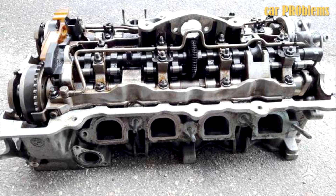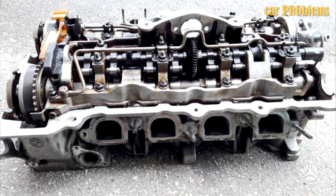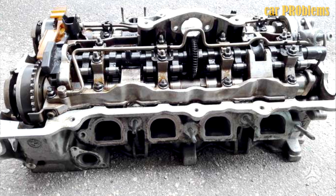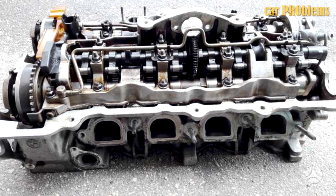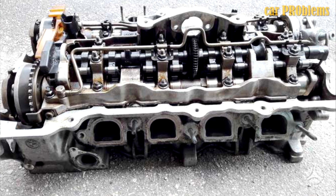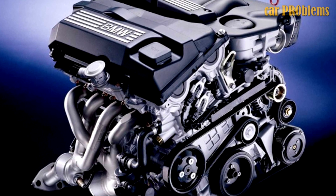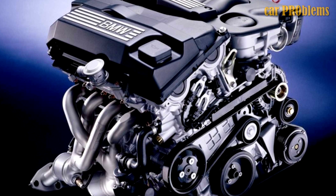A lighter aluminum alternative with iron cast sleeves was used in place of the heavy iron cast cylinder block. New pistons and connecting rods are also used in the N42B20, along with a new long crankshaft with a 90mm stroke. Similar to the M43TU, balance shafts are used, and they underwent some modification to fit the new block of cylinders.